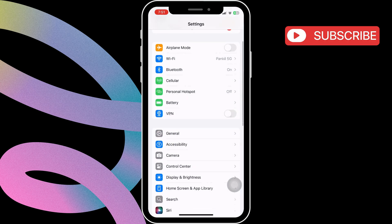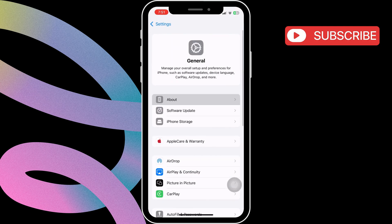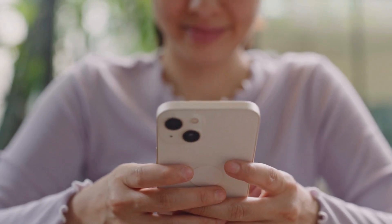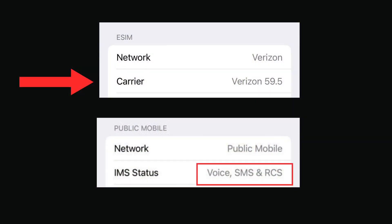To check this, open the settings app, scroll down, and tap on General. Then tap About. In this menu, scroll down to find the carrier option. When you tap carrier, it will change to IMS status and show messaging support details on the right.